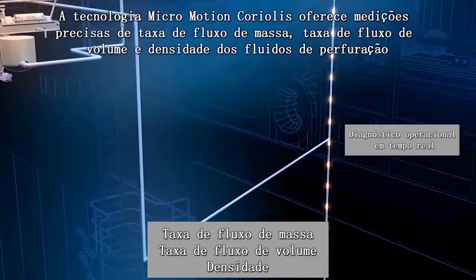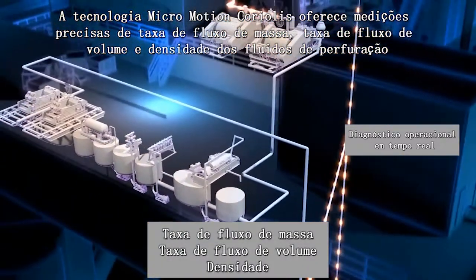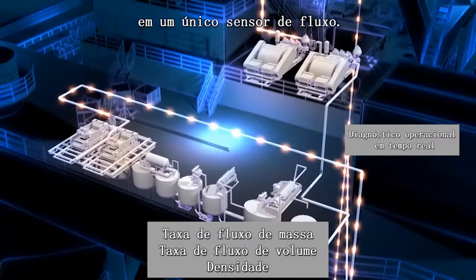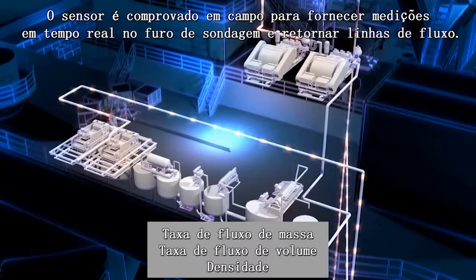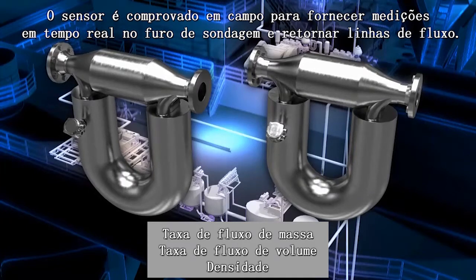Micromotion Coriolis technology delivers accurate measurement of drilling fluid's mass flow rate, volume flow rate, and density in a single flow sensor. The sensor is field-proven to provide real-time measurements on downhole and returns flow lines.